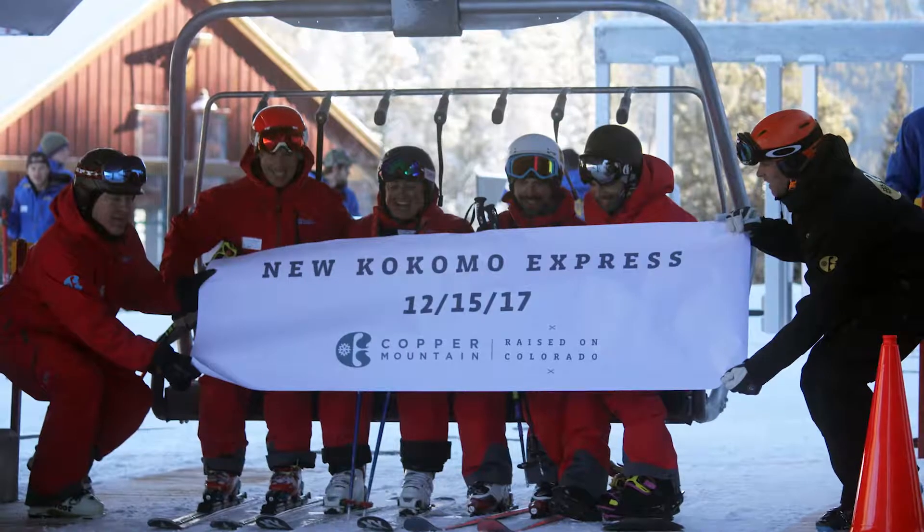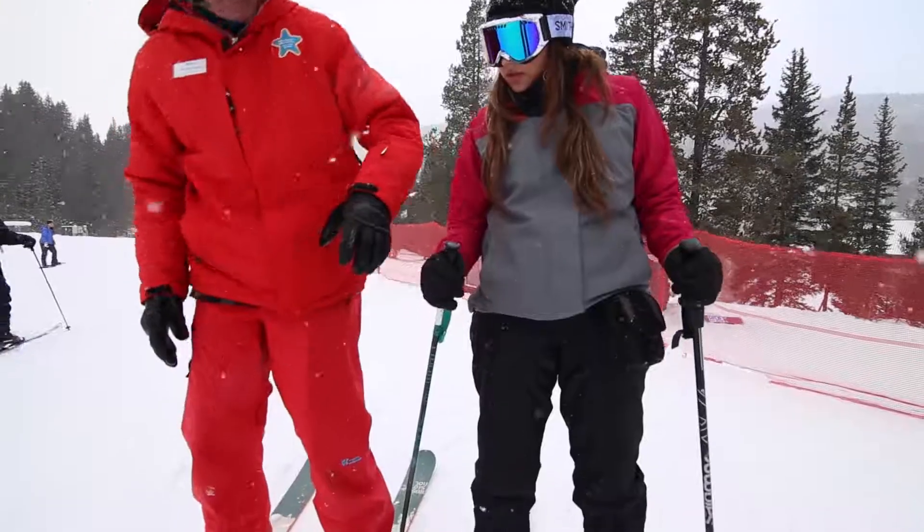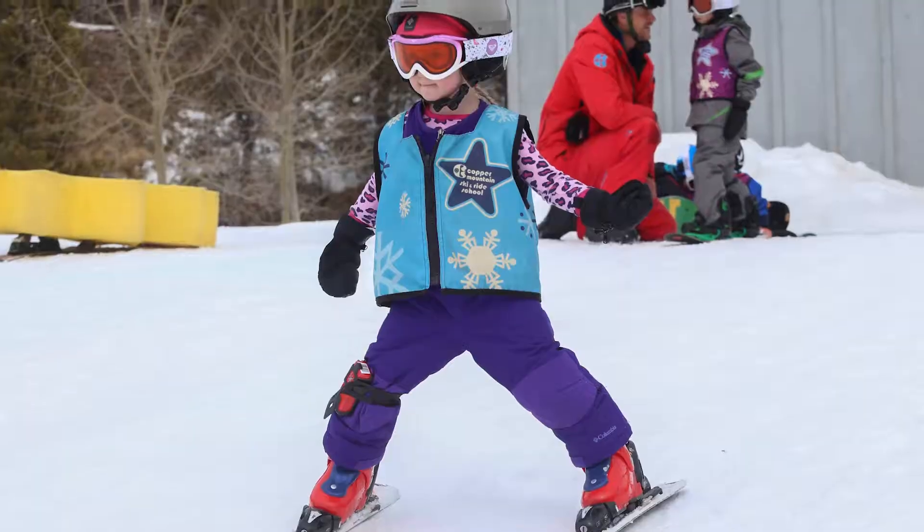On the west end of our mountain is all of our beginner area terrain. We've redone that area completely. The new beginner area is really based around getting those never-evers out on the snow for the first time.